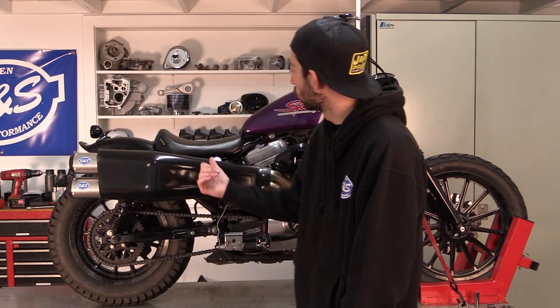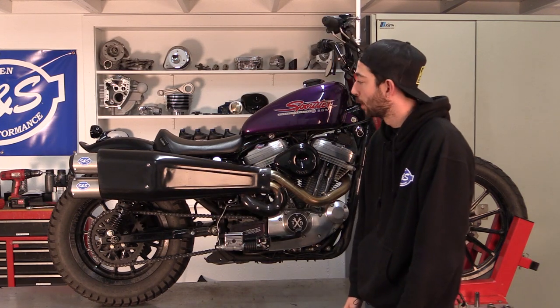Hey guys, Cody from S&S Cycle here. You'd normally find me behind the camera, but in this video I'm going to be taking you on my first trip to Sturgis, South Dakota. I'm going to be riding there on my 2001 883 Sportster, which we just bumped up the performance of with some Go Fast parts from S&S Cycle, and I'll do a little bike breakdown following the video, but for now let's hit the road.